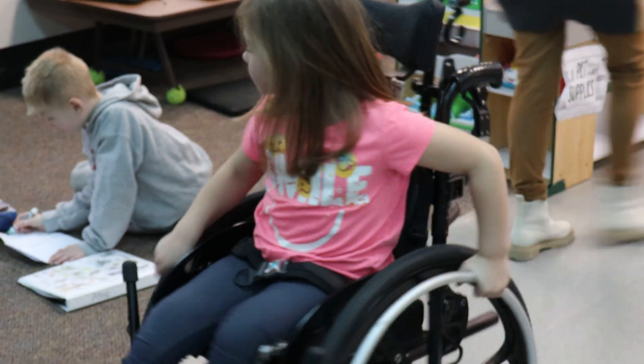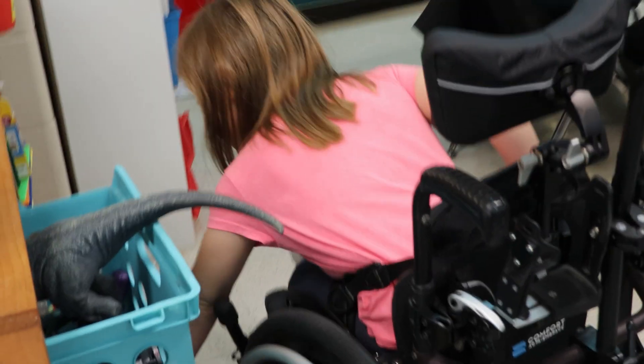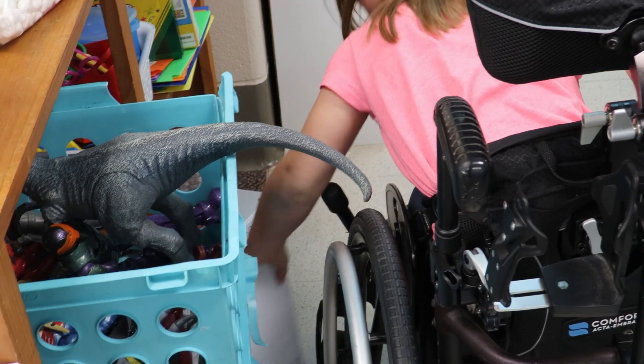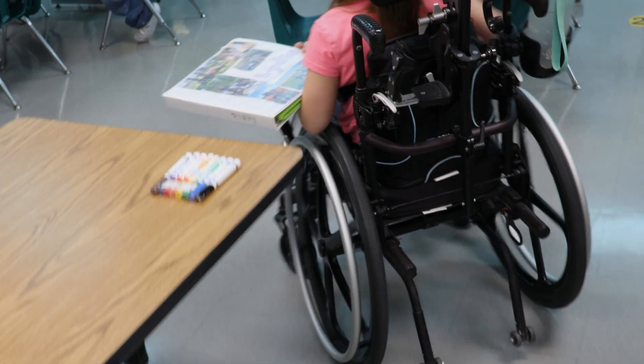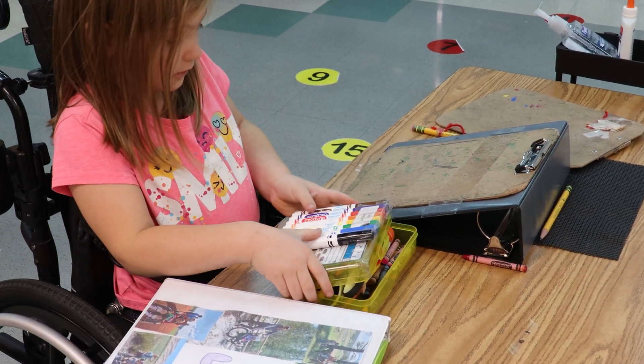Lydia has special challenges in the classroom because she is in a manual wheelchair that she propels with her arms, and it's hard for her to carry her supplies from station to station within the kindergarten classroom. She propels very well with both hands. She can also propel with one hand on the wheelchair, but it makes it more difficult to maneuver around furniture and obstacles.